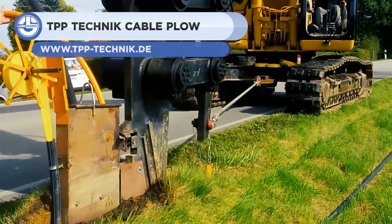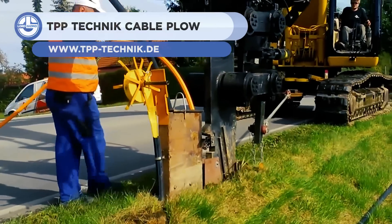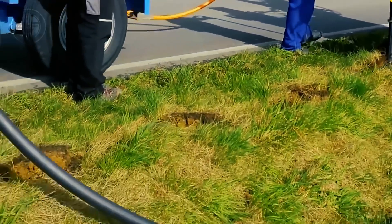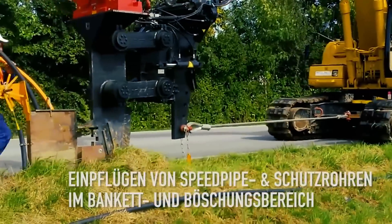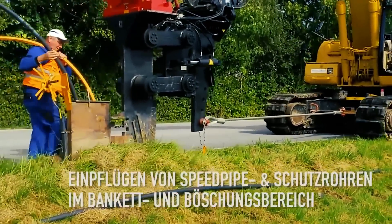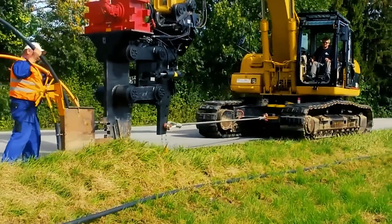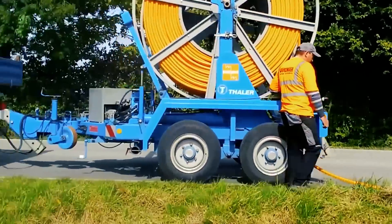Next, we have the vibratory plow system from TPP Technic. It is an attachment tool for a 30-ton excavator, which allows laying 160mm diameter cables and pipes to a depth of 1.6 meters without trenching. In one operation, it can lay multiple pipes, cables, protective conductors, and route warning tapes. The main component of this equipment is the displacer, which cuts up the soil.